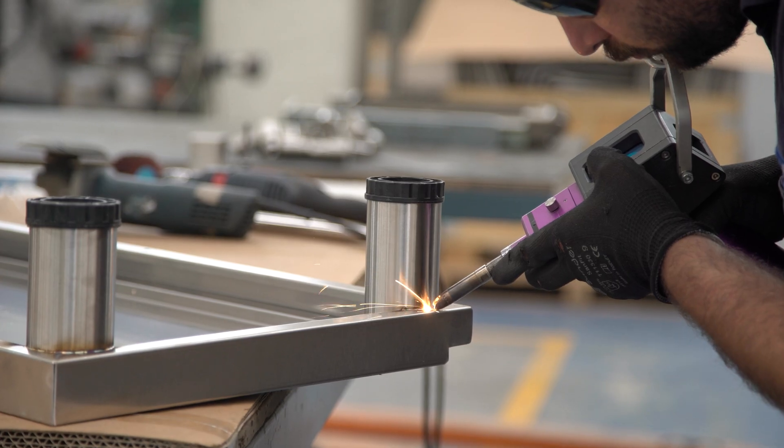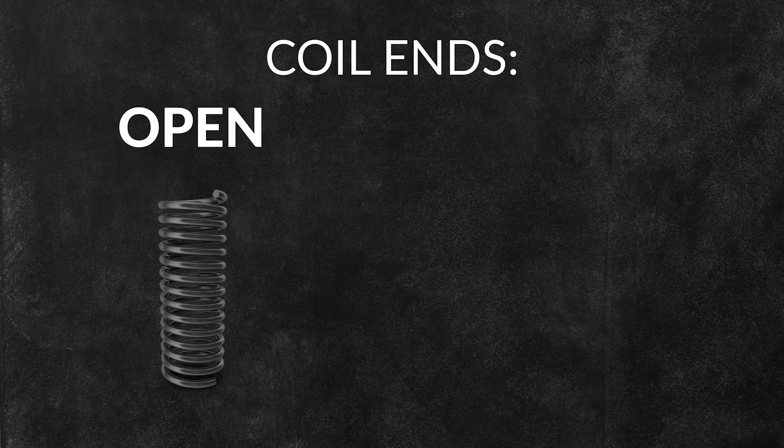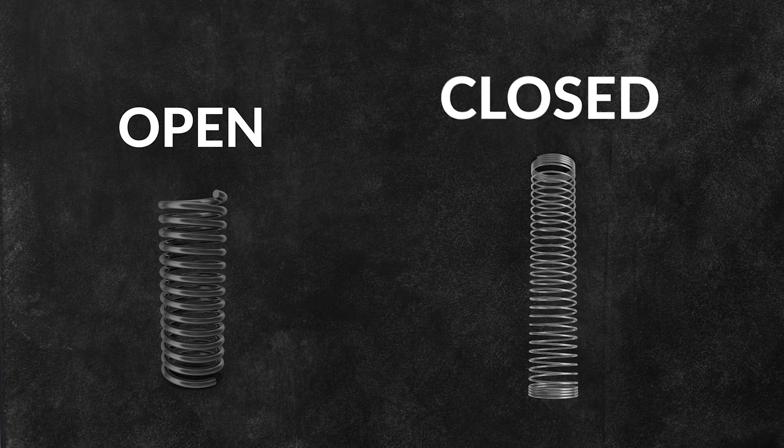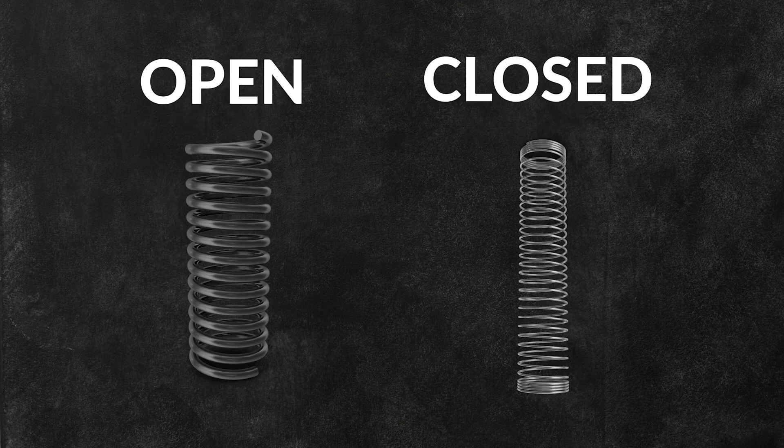Compression springs are typically made from metal, such as stainless steel, carbon steel, or copper alloys for strength and durability. The ends of the coils can be either open or closed. Closed ends provide greater stability, while open ends allow for more flexibility in movement.